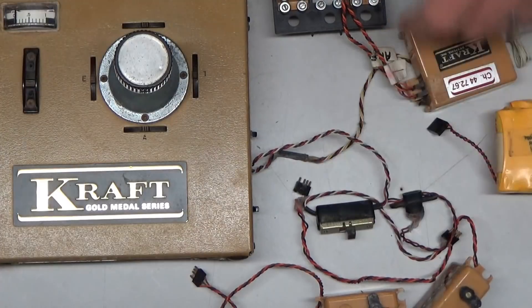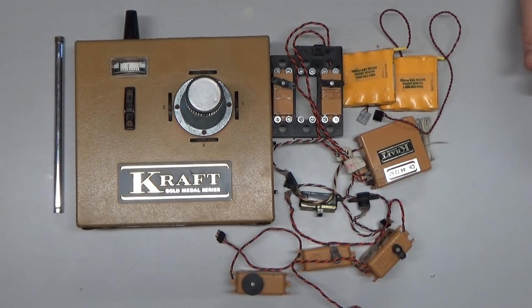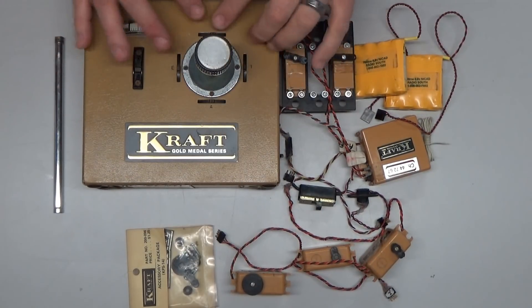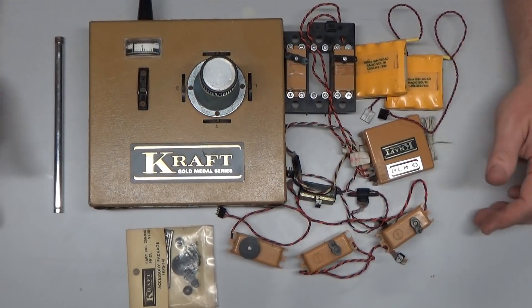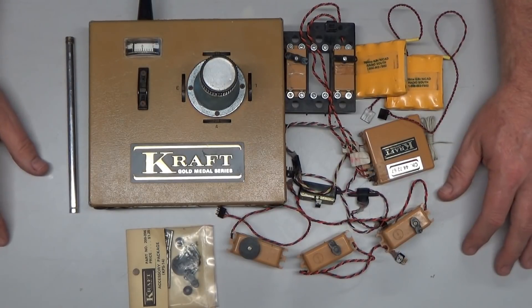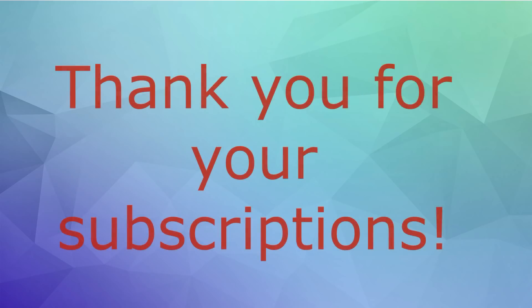I'm expecting John to chime in or at least email me and tell me more about this. It could end up being that this was actually used by somebody that won a championship — who knows? I have no idea the history of this thing, but it's frickin' phenomenal. This dates back to way before I was in this hobby, but Craft made some of the best systems at that time. John, I don't even know what to say — I'm just kind of speechless in awe looking at this stuff. All I can say is thank you very much, John. This is some pretty cool history here. Thank you all for watching.